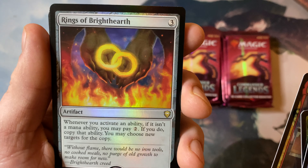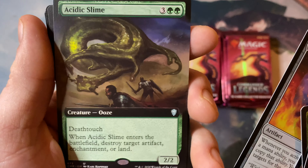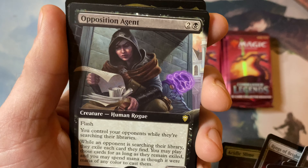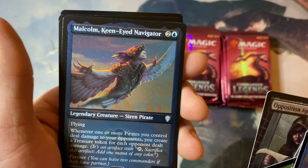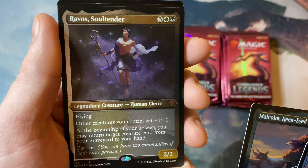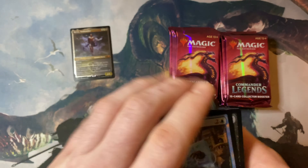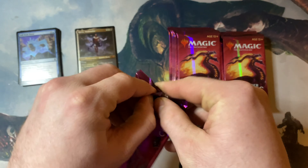Rings of Brighthearth is a solid rare — not as much as it used to be, but it's still going for about $10 to $15, so solid pull. Love that card. Acidic Slime and the Opposition Agent full — extended art, excuse me — look at that beautiful card. I know the regular version's about $15 to $20, so this extended art is probably fetching a pretty penny. What a great start! Malcolm Keen-Eye Navigator, Ravos Soultender — solid Orzhov commander with partner.